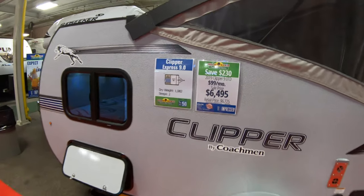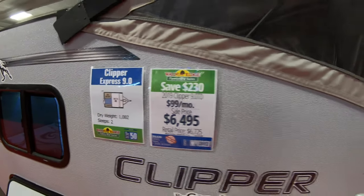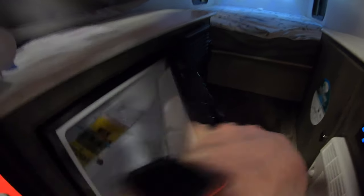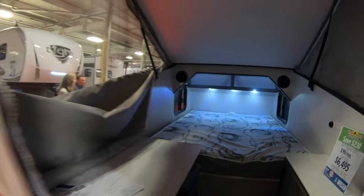Check out this little guy — this is the Clipper Cadet 9.0 TD. Look at this little guy. You get your air conditioning, you got heat, you got a little refrigerator. Plenty of room for beer. What more do you need?